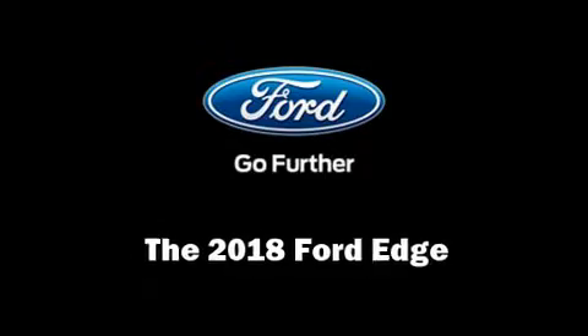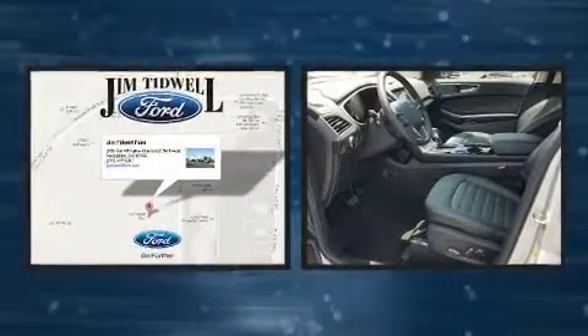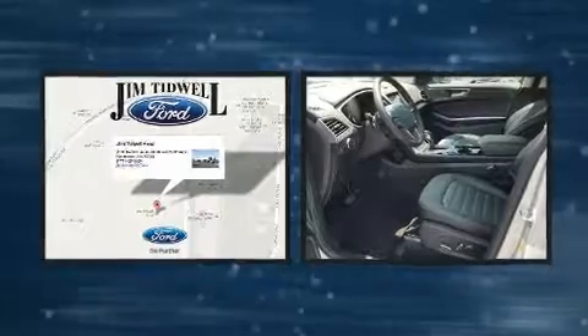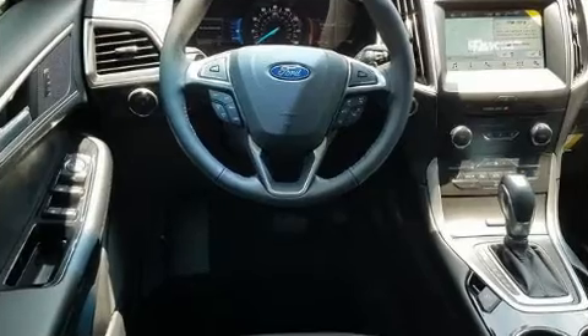The 2018 Ford Edge. It features an automatic transmission, front-wheel drive, and a 3.5-liter six-cylinder engine. Turbocharger technology provides forced air induction, enhancing performance while preserving fuel economy.